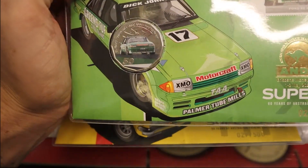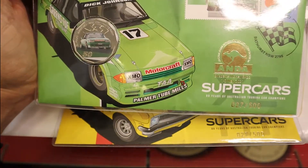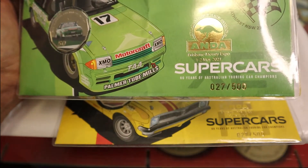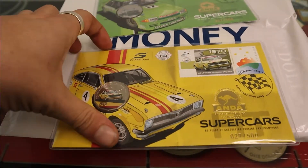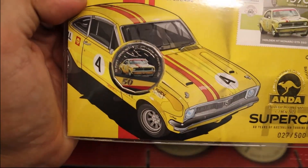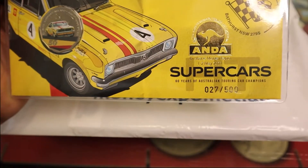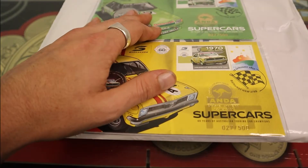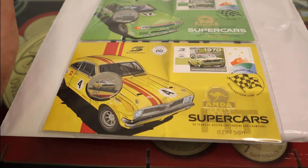We have a 50 cent coin with a car on it in green, and it's number 27 out of 500. We also got a yellow car PNC — it's a 50 cent coin — and this one is also number 27 out of 500. That's pretty cool because I'm 27 years old, so I'll take that as a sign that I was meant to be there today.